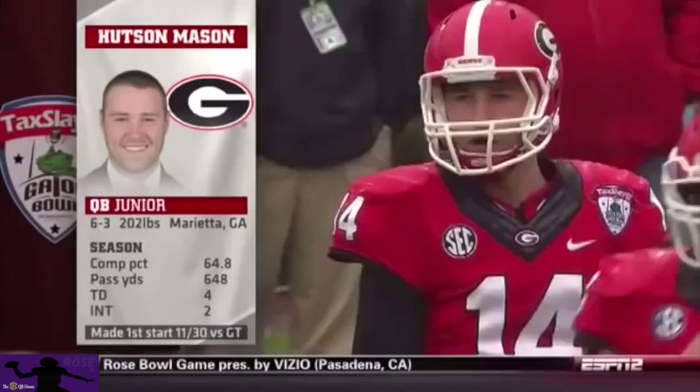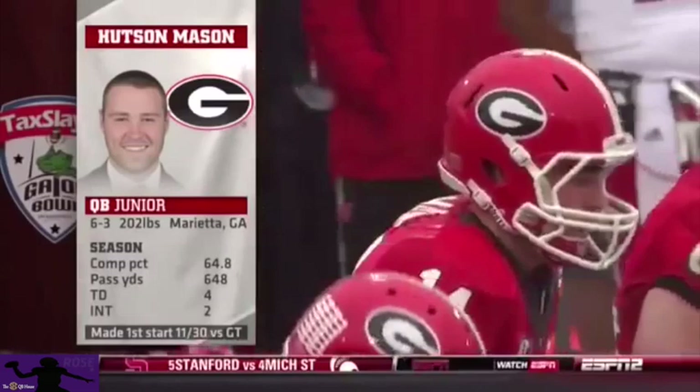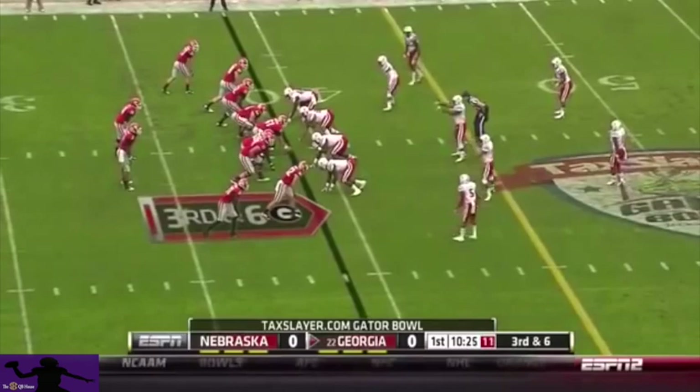Mason's done pretty well, completing almost 65% of his passes so far — four touchdowns, two picks. He really gained a lot of confidence in that game against Georgia Tech. They were down 20 to nothing, and he led the comeback.